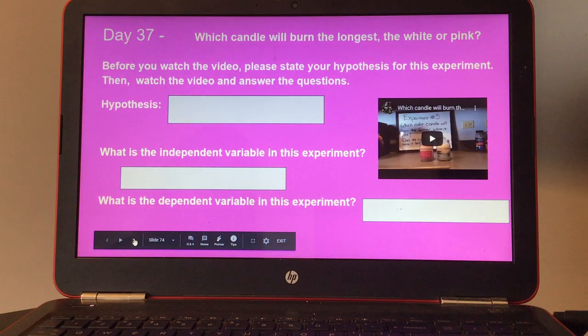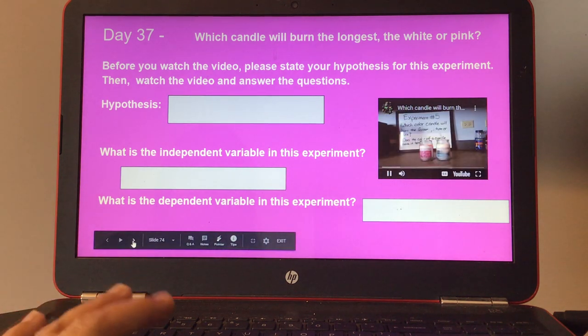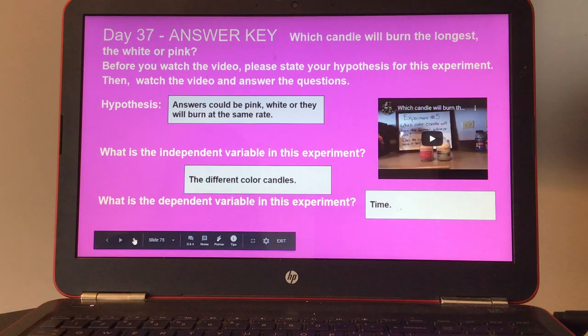Day thirty-seven: which candle will burn the longest — the white or pink? Before you watch the video, please state your hypothesis for this experiment. Then watch the video and answer the questions: what is the independent variable, and what is the dependent variable in this experiment? Here's the answer key for day thirty-seven.